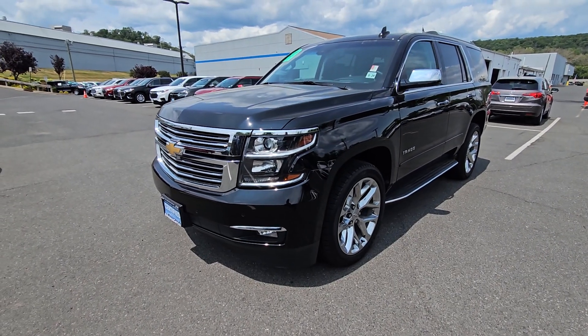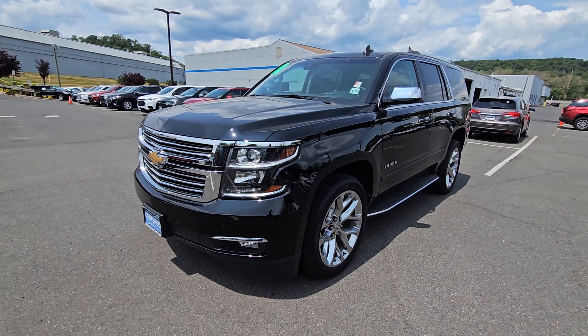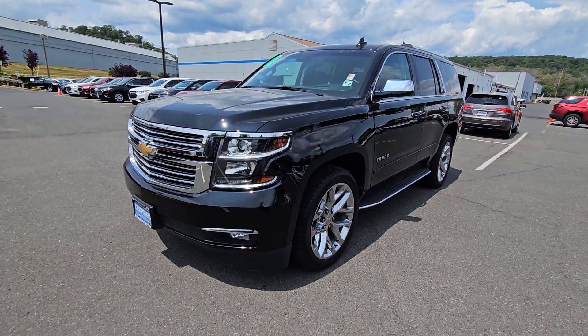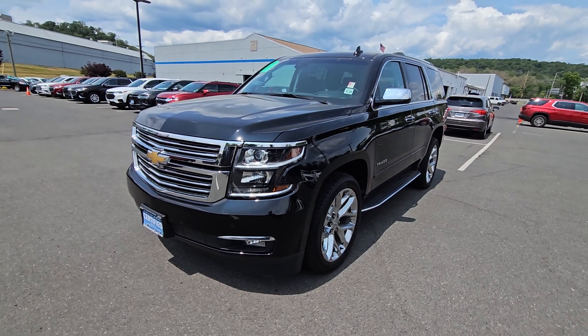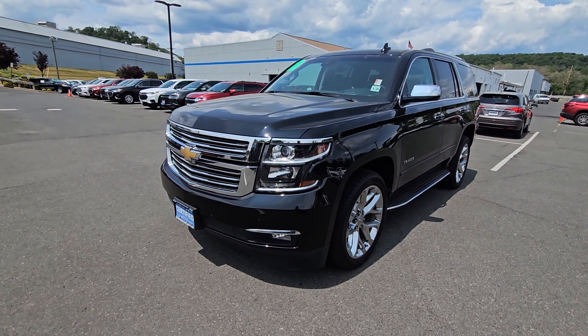Hi Karen, Sayyid Naqvi here at Bridgewater Chevrolet. Thanks so much for inquiring on the Tahoe. Take a look, I got my most valuable piece right here. It is a gorgeous truck with only 31,673 miles on it.